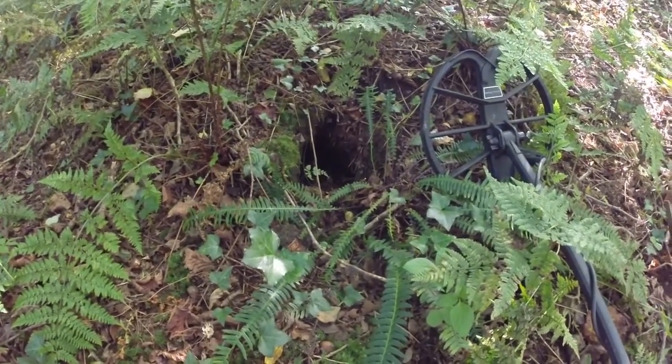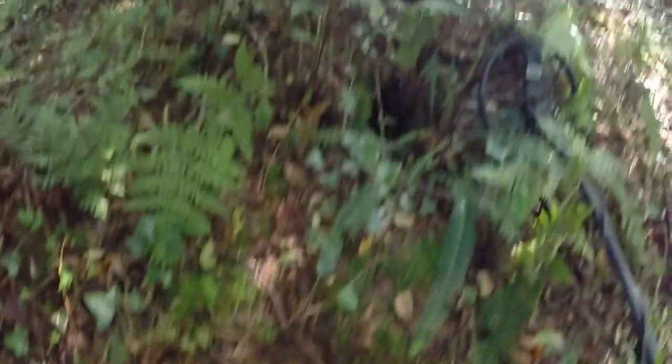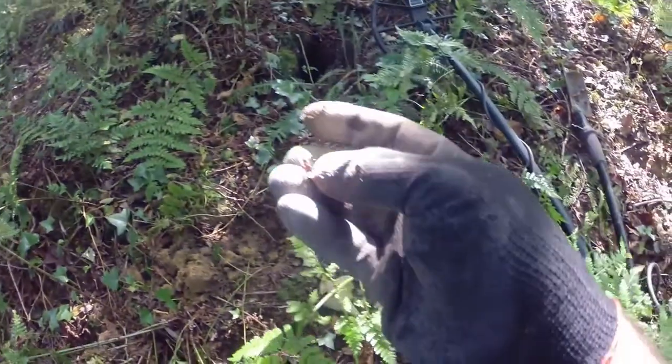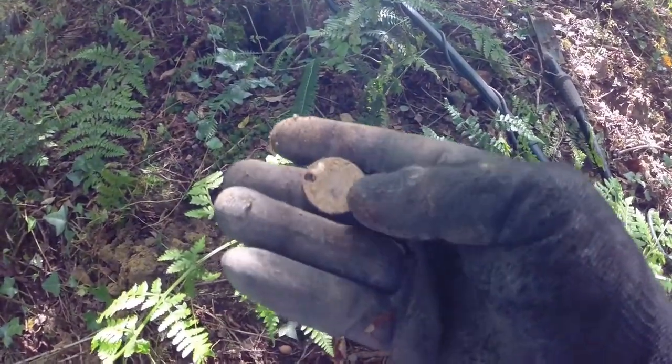I wonder what lives in there. Well, hopefully it stays in there. I think I found a coin — oh, it's got a hole in it. No, this is not a coin.